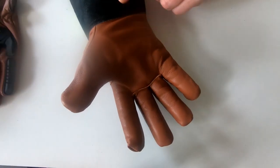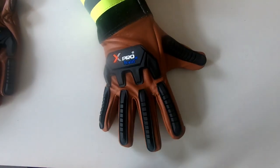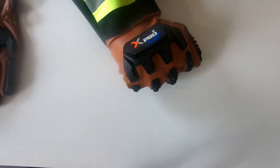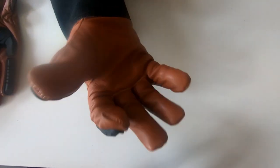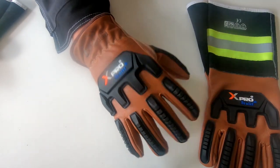Here we have the logo of the company — X Pro brand by Alif. You can see all the stitching, how it looks. The grip is very, very good and the glove is very manual.